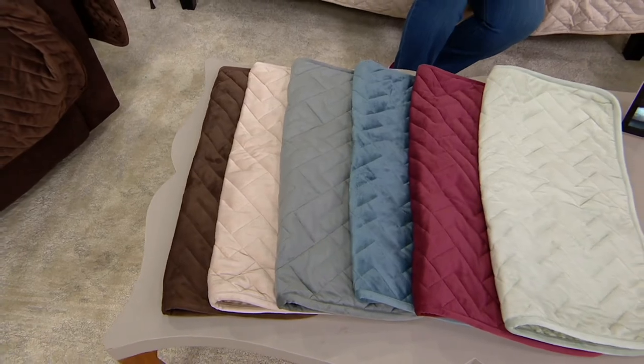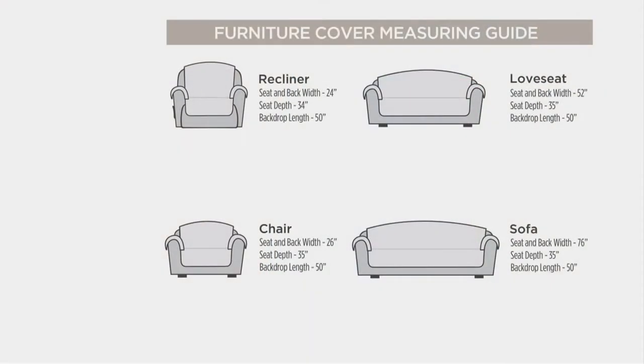Here are the sizes you can choose from, and honestly these are very forgiving sizes. If you get the chair size, it's going to fit on a little skinny chair or a big fat chair. The recliner works on recliners and you can pop that footrest up and down without compromising the fit. We also have what I like to call a two-passenger — that's the loveseat — and then the three-passenger is the sofa. Generous sizes, whether you've got a giant sofa or a smaller one.